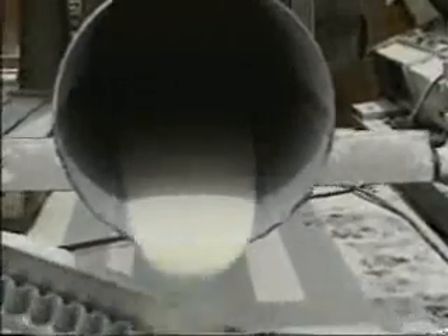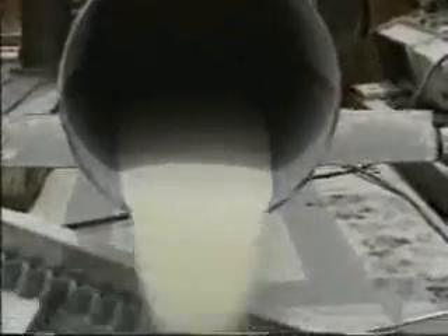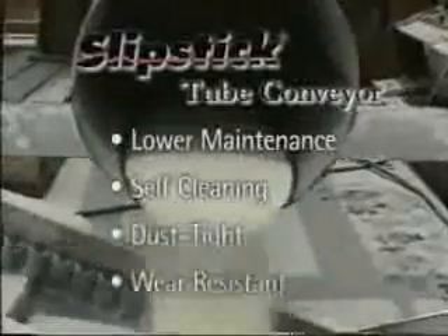Using inertia, the tube conveyor is a sealed conveyor that moves material without moving parts. And without moving parts in contact with the conveyed material, the tube conveyor is found to be lower maintenance, self-cleaning, dust tight, and wear resistant.